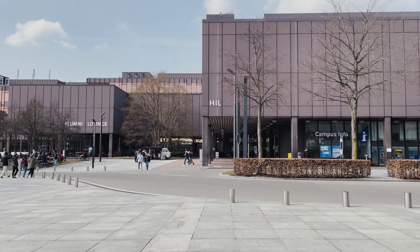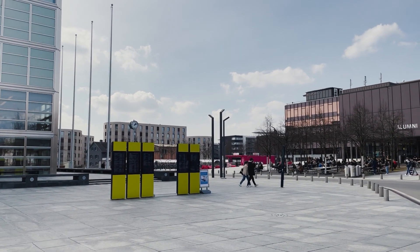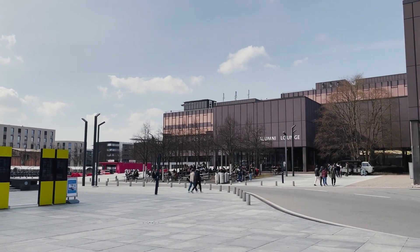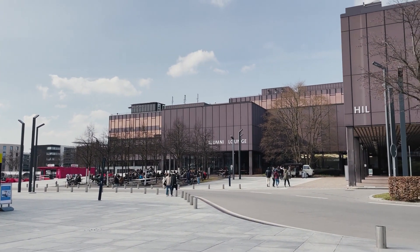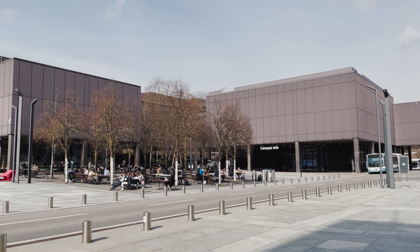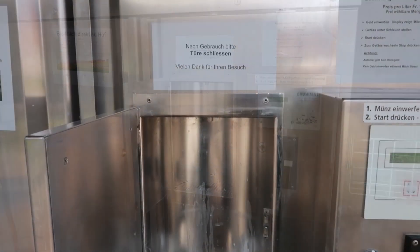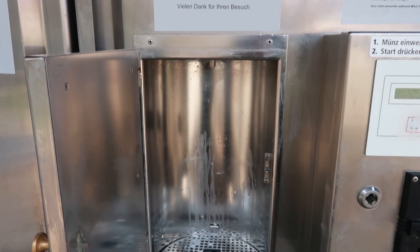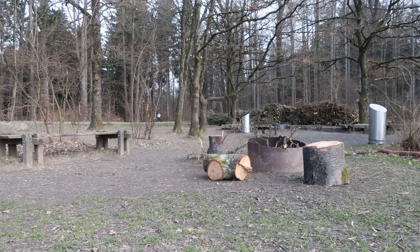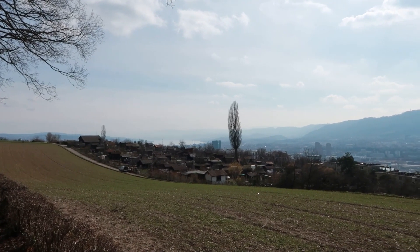Here we are on the campus of ETH Höngerberg. It's lunchtime now so there are a lot of students outside. The weather is really nice. The location of the Science City ETH Höngerberg is just perfect. In the neighborhood there are farms where you can buy bio milk, a beautiful forest for walks and jogging, and an unforgettable view of the Zürich city opens from here in sunny weather.